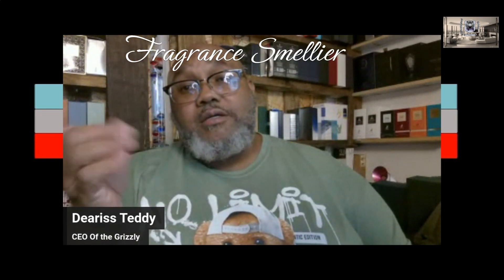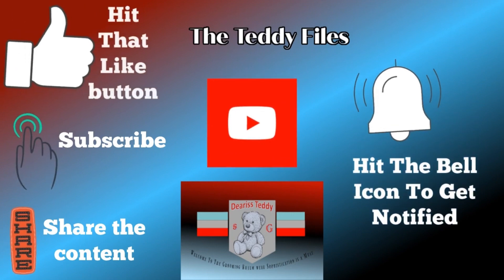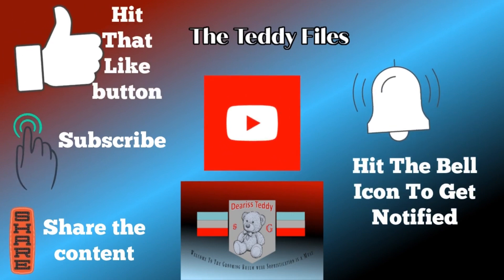Send the likes up, make sure you share it, make sure you hit the bell icon so you know when I'm uploading. And remember, my name is Mr. D'Arresteddy, your Fragrance Sommelier. And over here we don't do stink - especially when Tommy's on the job. So please, don't be a stink ass. Have a good evening.